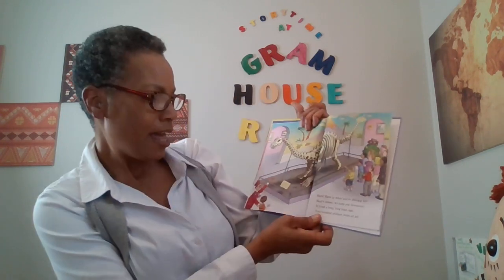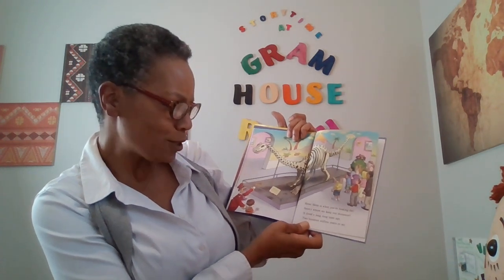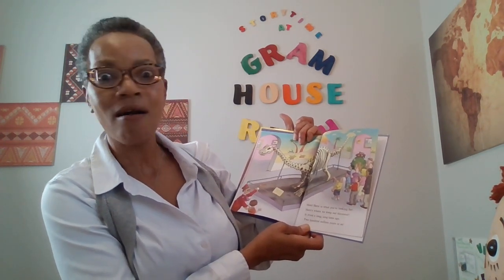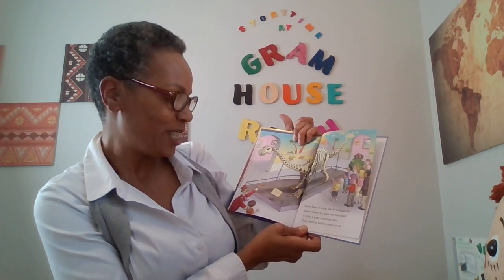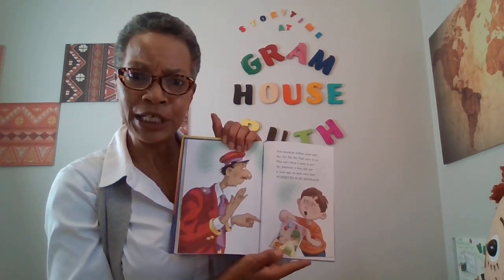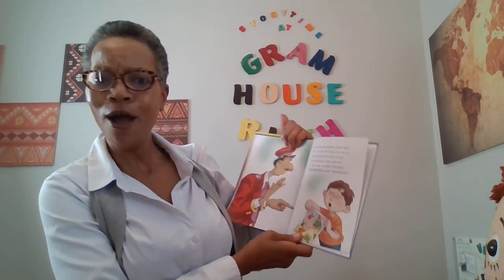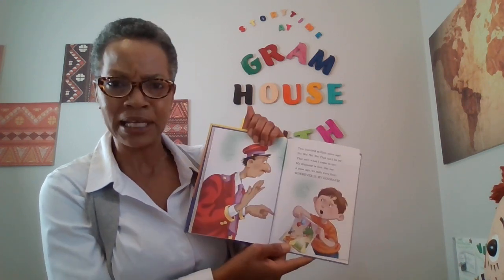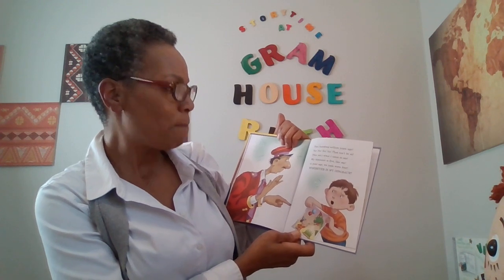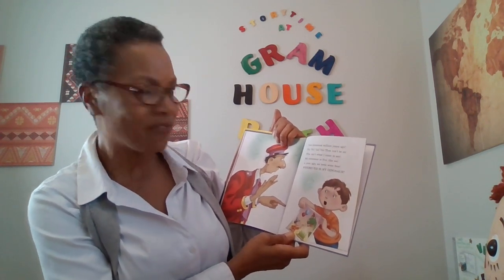Here, here is what you're looking for — here's where we keep our dinosaur. It lived a long, long time ago — two hundred million years or so. Two hundred million years ago? No, no, no, no, that can't be so. This isn't what I came to see. My dinosaur is five, like me.